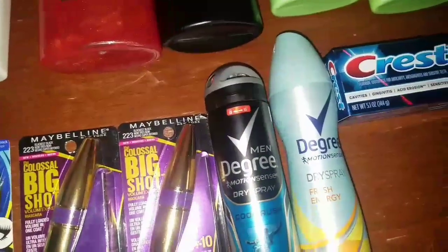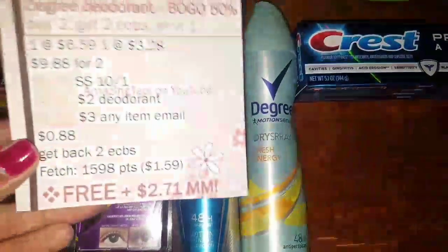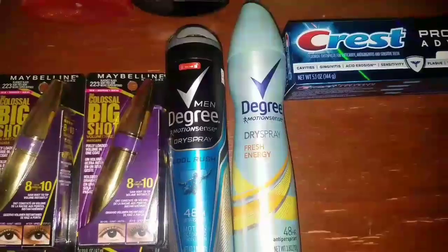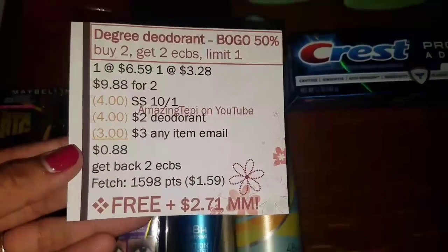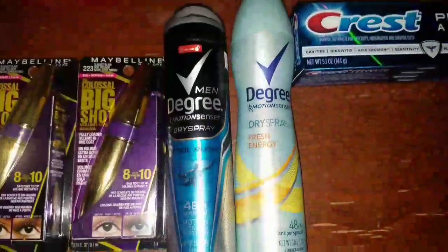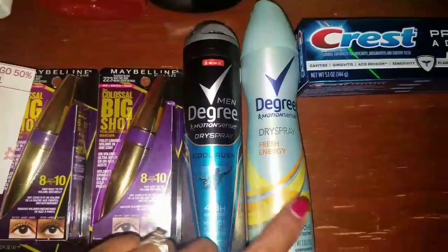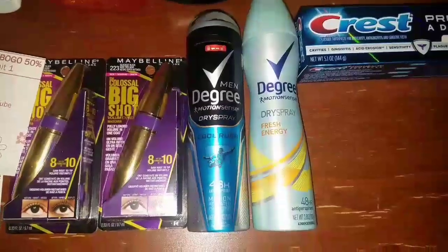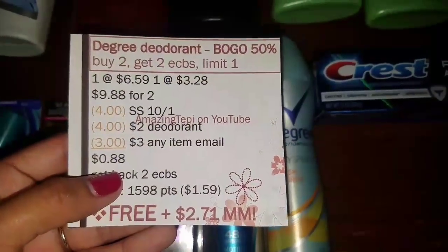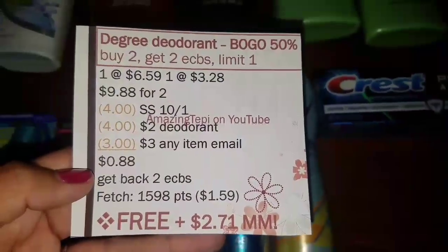Next up, we have the Degree Deodorant deal. They are part of a promotion for buy one, get one 50% off, plus when you buy two, you get two ECBs, limit of one. At my store the price is $6.59, so one of them is $6.59, the other is $3.28, that's $9.88 for two. I picked up a Men's Cool Rush and a Women's Fresh Energy — that is my favorite one. The reason I got one men's and one women's is because the manufacturer coupon that came out in today's SmartSource is $4 off of two, and it requires one men's and one women's. I also had a $2 deodorant CRT.